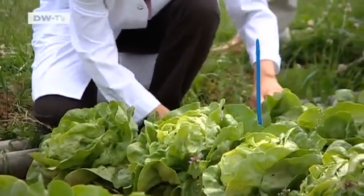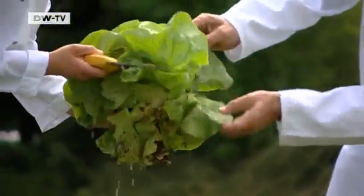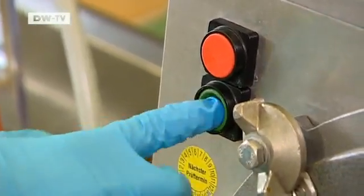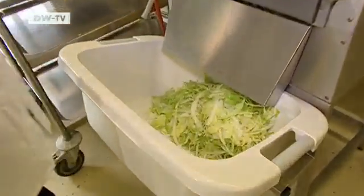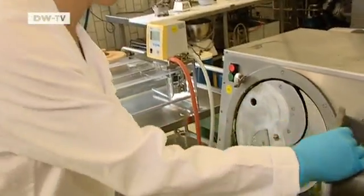To find out where the dangerous microorganisms hide during processing, the nutritional scientists take a sample of the lettuce into the lab. The researchers are especially interested in improving safety standards for prepackaged vegetables like lettuce, because they're widely used in cafeterias and fast food restaurants.